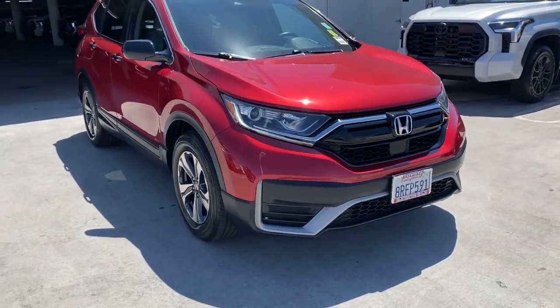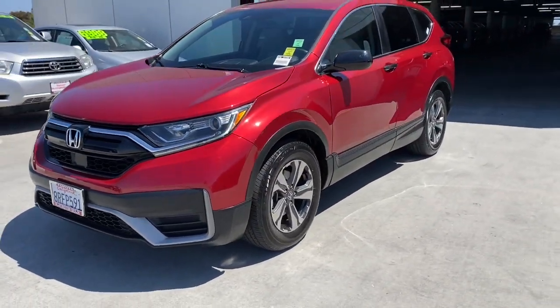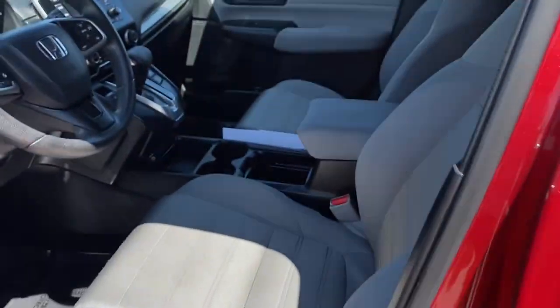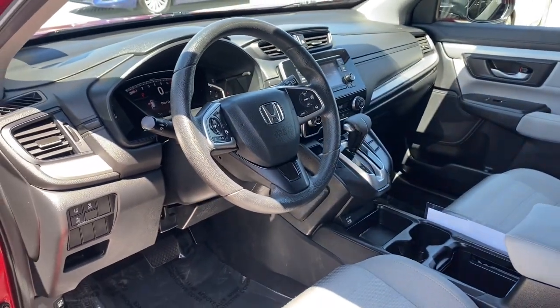These are just some of the great options this vehicle comes with: Pre-Collision System, Intelligent Auto On-Off High Beams, Lane Departure Warning, Keyless Entry, Adaptive Cruise Control, Lane Keeping Assist, Backup Camera, Bluetooth Connection, Electronic Stability Control, and Aluminum Wheels.